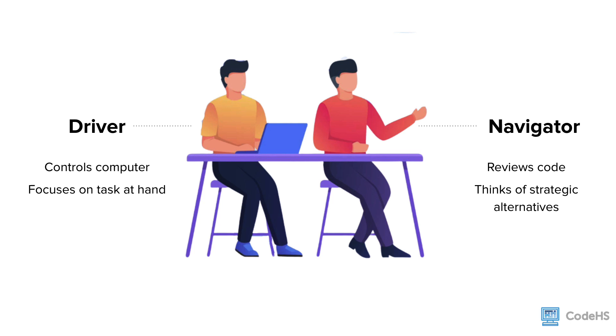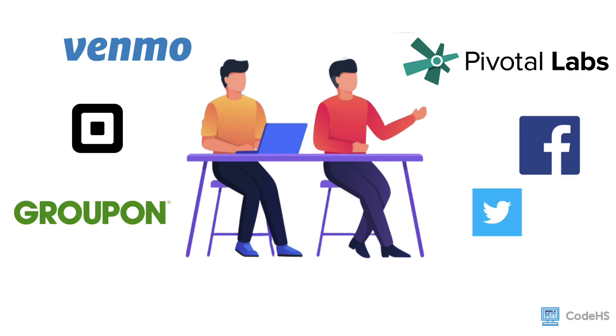These roles will be reversed many times throughout the programming session. Pair programming is used at some of the biggest software companies in the world including Venmo, Square, Groupon, Pivotal Labs, Twitter, Facebook, and many more. Software companies such as these embrace pair programming because they see many benefits from collaboration between programmers.